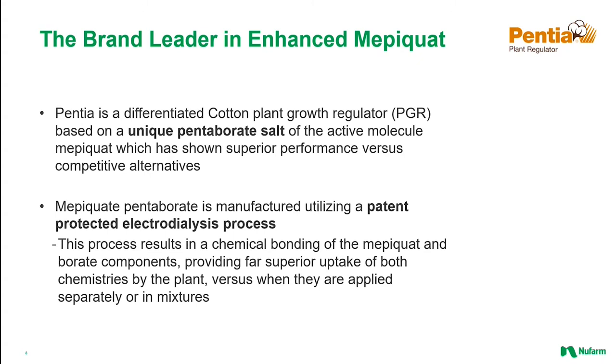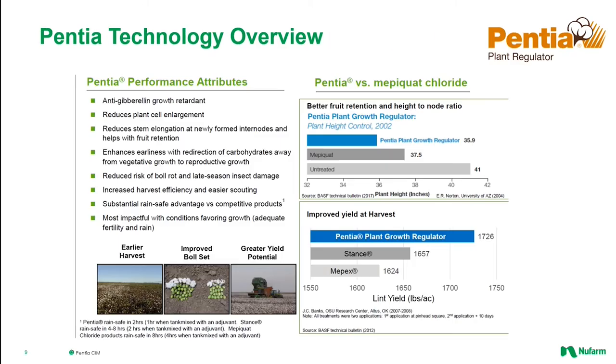Pentia is an enhanced Mepiquat PGR based on a unique pentaborate salt. Pentia's increased efficacy in modulating plant growth has been recognized for over 15 years, and the secret comes in the patented electrodialysis manufacturing method that results in a chemical bonding of the Mepiquat and pentaborate components, providing superior uptake of both chemistries by the plant versus when they are applied separately in mixtures. As you can see on this slide, Pentia has multiple performance benefits compared to competing products, including superior rainfastness — rain safe in two hours, or one hour when mixed with a sticker or adjuvant — and proven data to support claims of better fruit retention and improved yields.